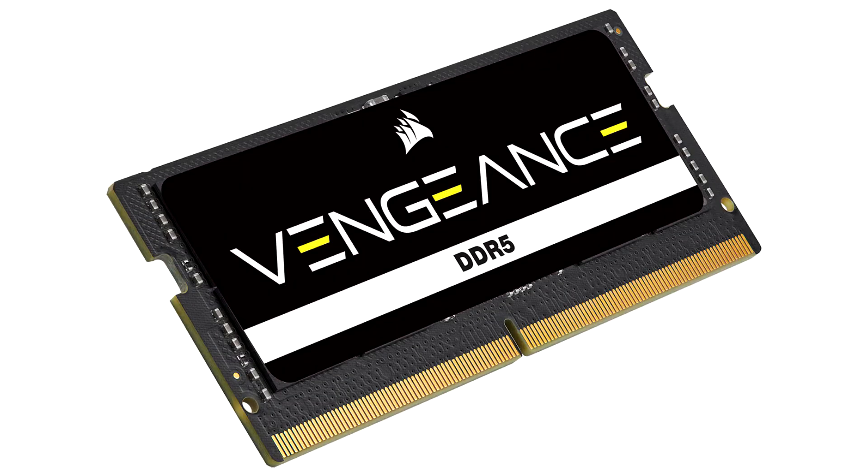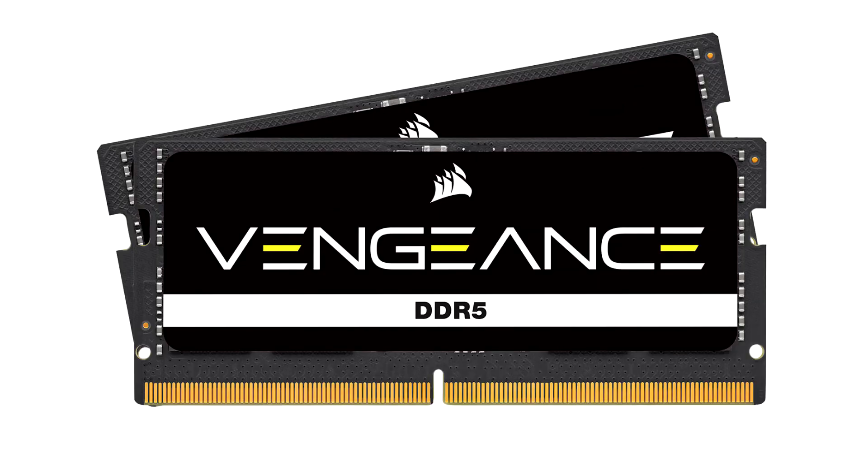Corsair, a world leader in enthusiast components for gamers, creators, and PC builders, today announced a new addition to its lineup of cutting-edge DDR5 memory: Vengeance DDR5 SODIMM. Optimized for the latest DDR5 gaming and performance laptops and small form factor PCs, these modules deliver groundbreaking DDR5 performance to compatible systems.